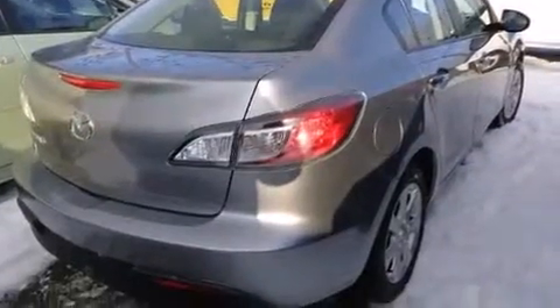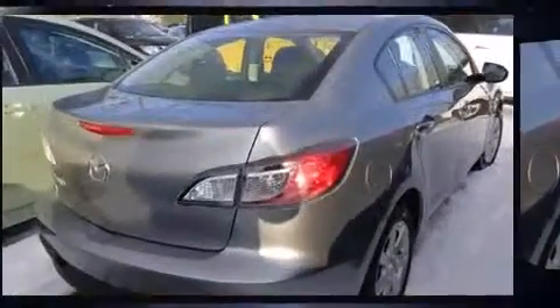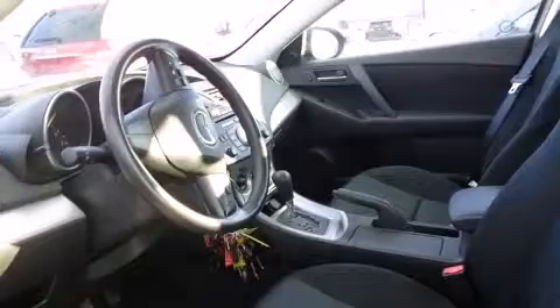All of the premium features expected of a Mazda are offered, including one-touch window functionality, a tachometer, variably intermittent wipers, an outside temperature display, and power windows.